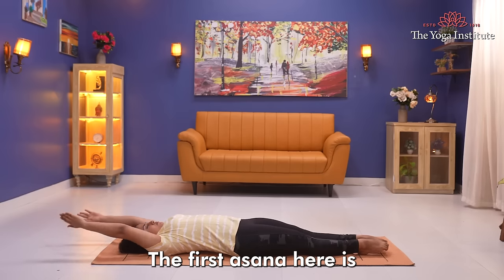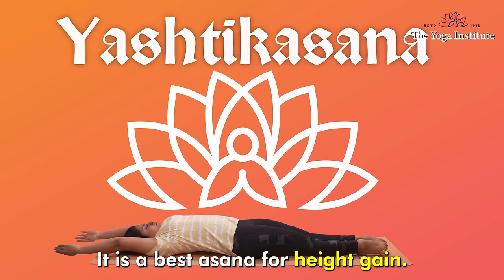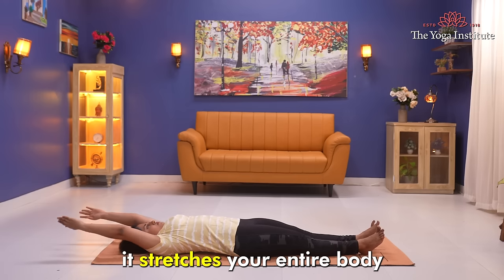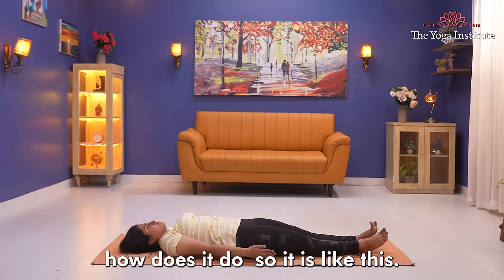The first asana is Yastikasana, also known as stick pose. It is the best asana for height gain. It stretches your entire body, elongates your spine, and improves your posture.